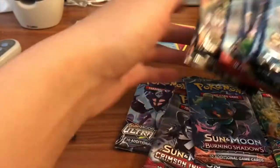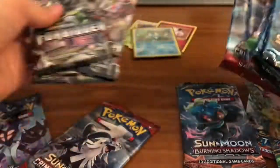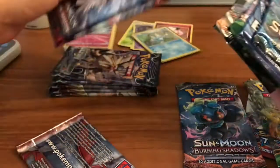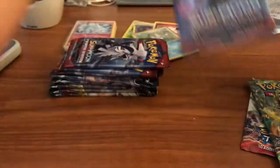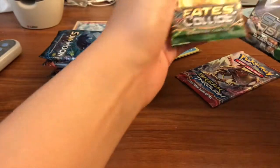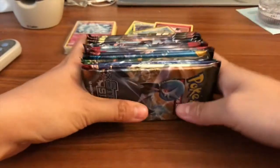I'm going to put these in order of what I want to open. We'll do Forbidden Light packs last, then Ultra Prism, then Crimson Invasion, Burning Shadows, Sun and Moon base, and then Fates Collide — one of my favorites — Evolutions, Steam Siege, Breakthrough. We'll just do them in that order.